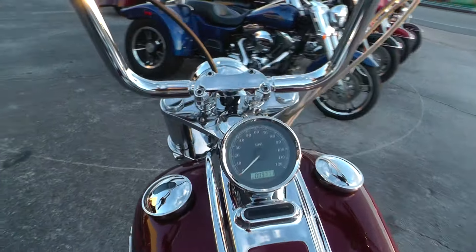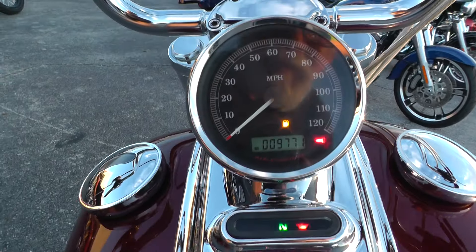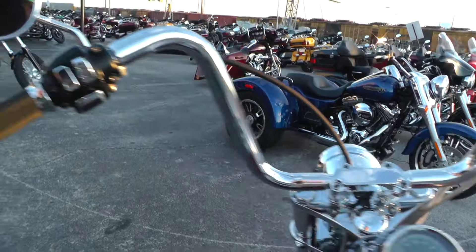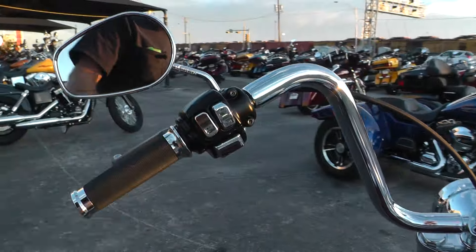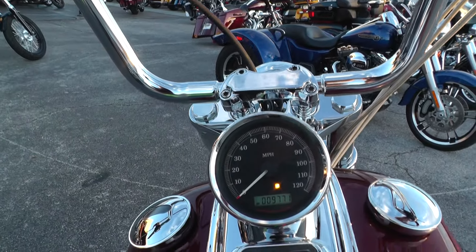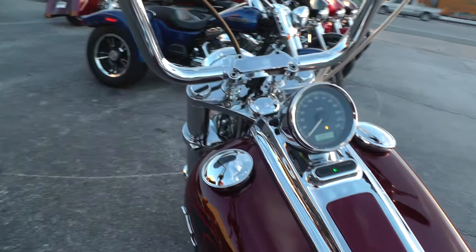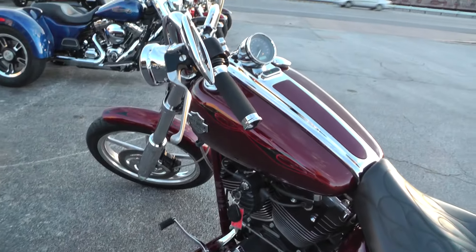Check the mileage — it's got 9,771 miles. That's good miles on this bike for an '09. We upgraded the hand grips and put a nice set of Avons on there. It's got chrome buttons and switches. We ran it through our shop and checked it out to make sure it's ready to go.